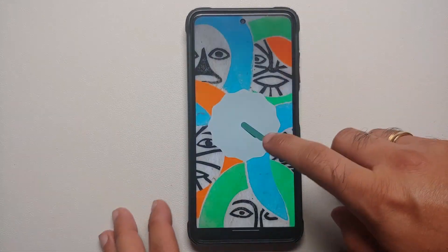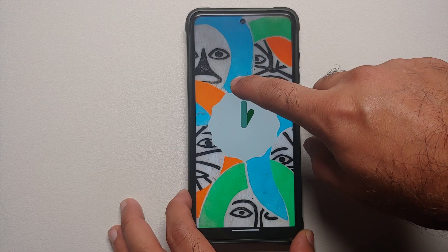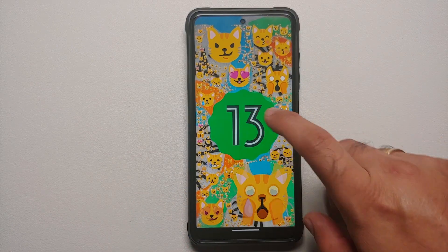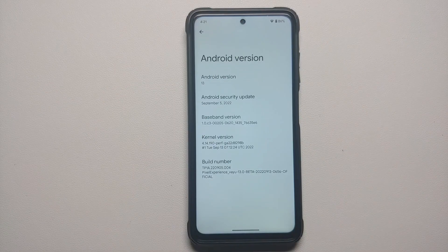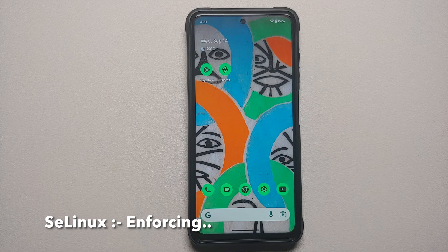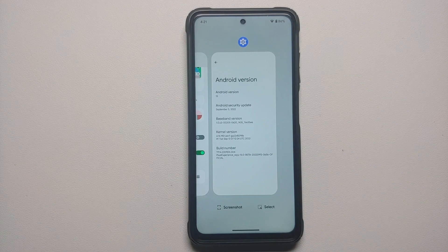Hey peeps, what's up! Panji here, back with another video. We have the first official build of Pixel Experience available, and do note right now it is in beta form. We are using this on our Poco X3 Pro, so let us go ahead and have a look at the features of the official build of Pixel Experience, which is based on Android 13.